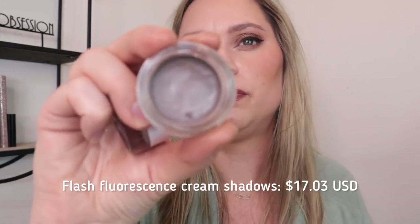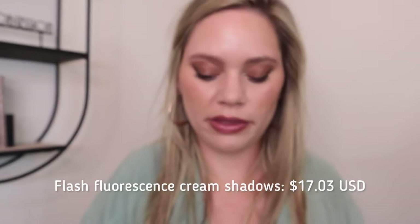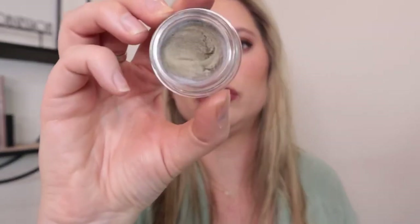The product I probably love most from them is their blushes. I have the shade Smolder, which I just got this week, and Fume, which is like a nude pink. Smolder is what I'm wearing right now — stunning. They're a matte cream that's really easy to blend. They also came out with a brush called the Sky Fluff that buffs your blush perfectly. They also have cream eyeshadows called the Flash Fluorescence Eyeshadows.